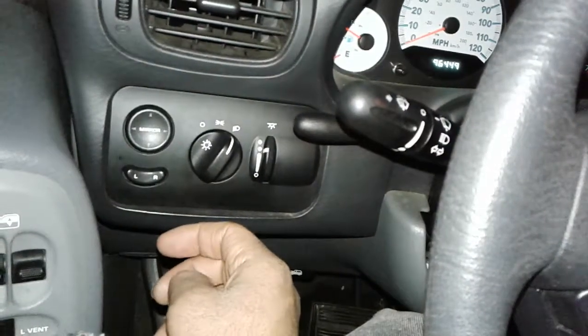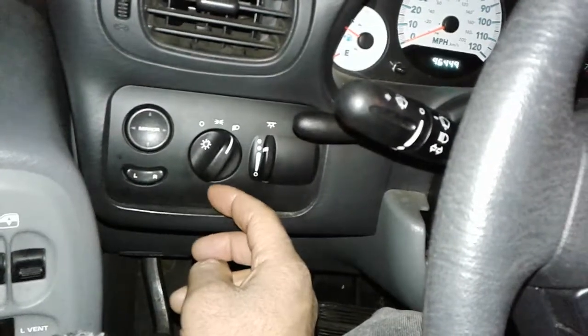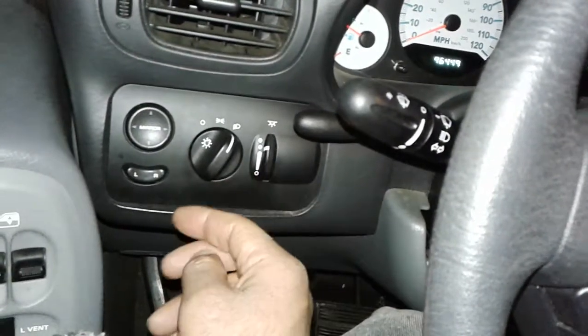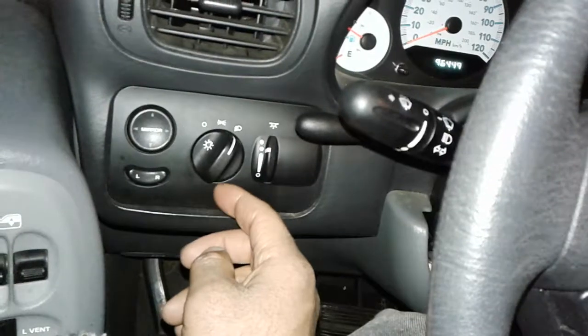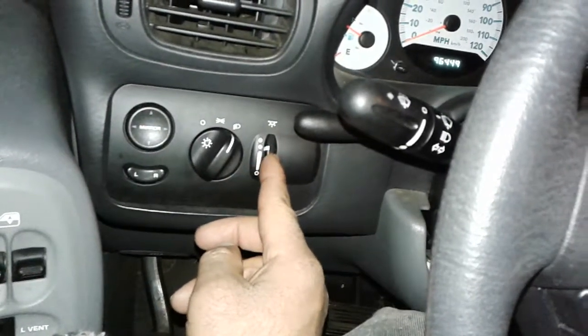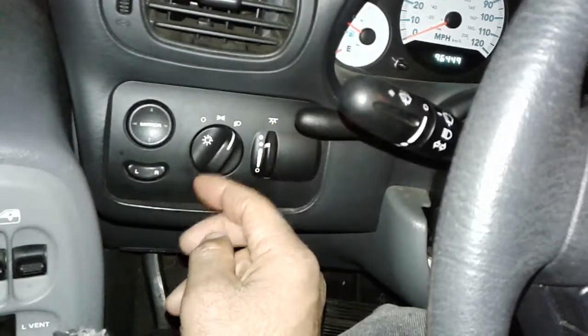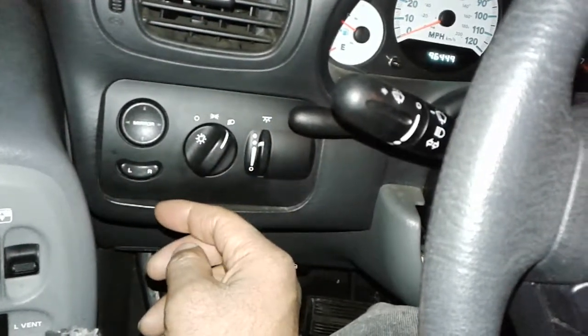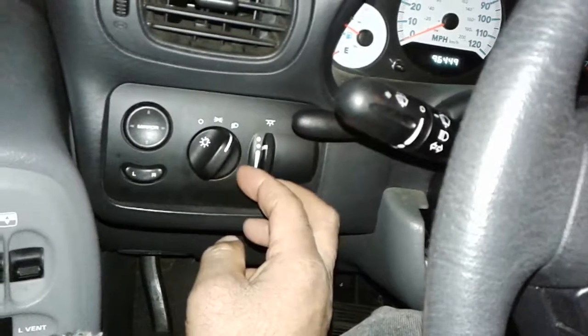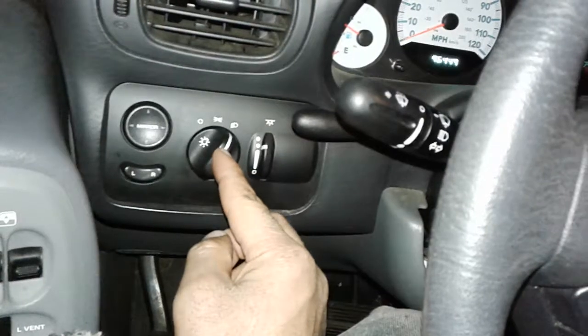Once again, if you have a 98 through 2007 Dodge Grand Caravan, Dodge Caravan, Plymouth Voyager, or Chrysler Town & Country that's having that problem — where you turn off the headlights, turn the vehicle off, get out, and look back a few minutes later to find the parking lamps are back on — that's usually the problem right there: a faulty headlight switch.